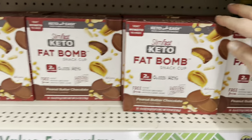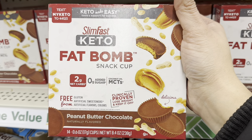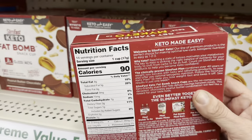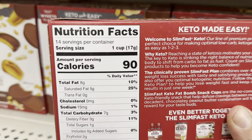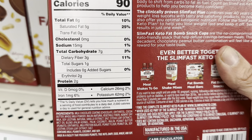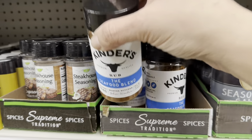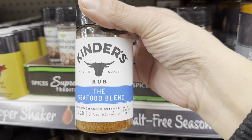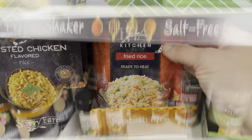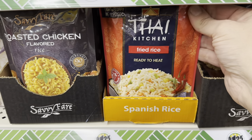Fire pit season is coming. And then these Slim Fast Keto Fat Bomb Snack Cups for $1.25 is insanity — you get 14 in a box. I know they're tiny, but that's a great find. And then this Kinder's Rub, the Seafood Blend, and this Thai Kitchen Fried Rice, ready to heat in the pouch.